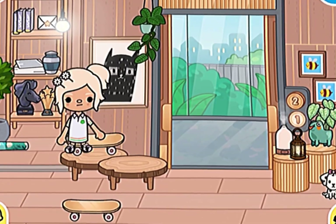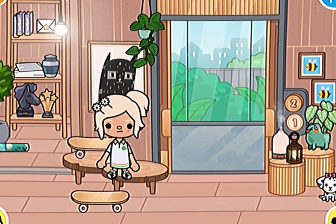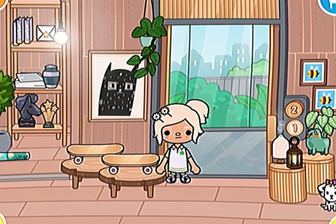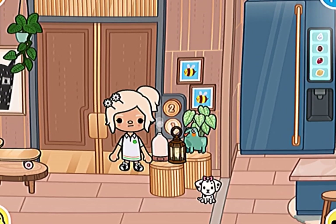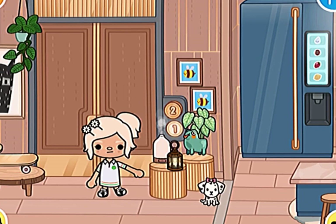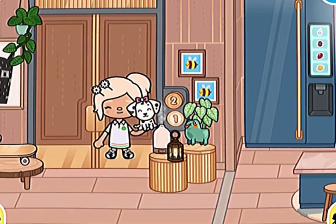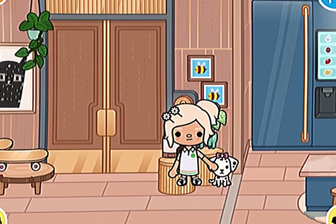Moving on to the hallways — this is a free painting, and so is this plant. Me and my sister love to skateboard, so yeah. Over here, this is from the Buns and Breads Bakery, and this is also from the Buns and Breads Bakery.